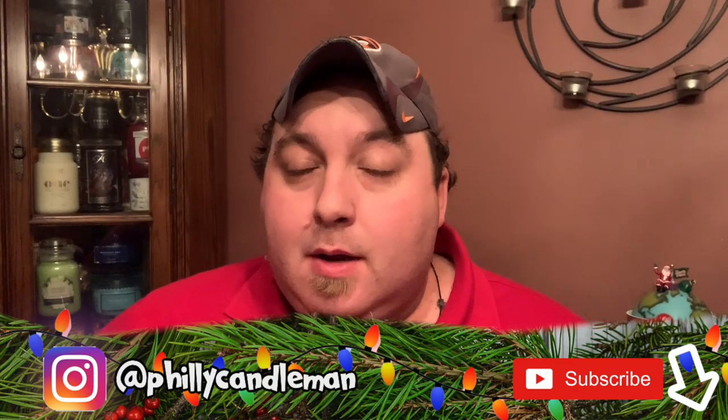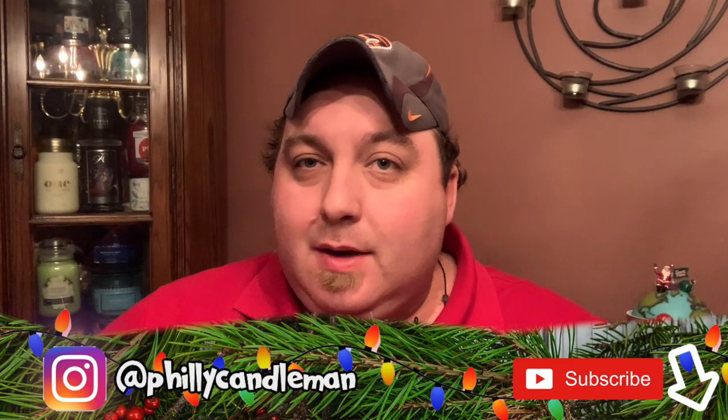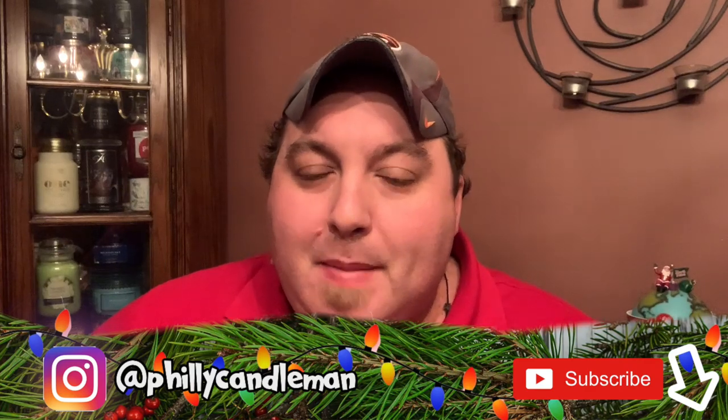Hey everyone, welcome back to my channel — first time watcher, glad to have you here; returning favorite, welcome back. Today I have four candles from the Mama Llama Candle Company from a fellow named Scott out in Ohio.